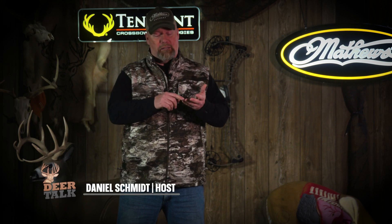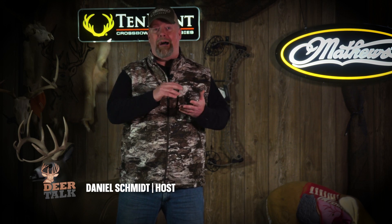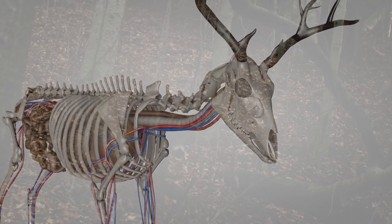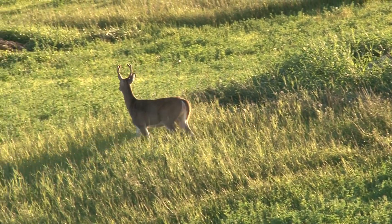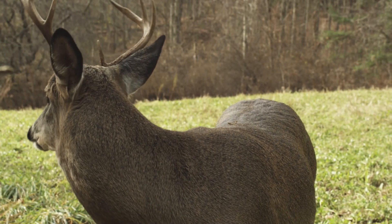Before we answer the original question, let's start at the beginning: how do antlers start growing? They start growing in spring, triggered by photoperiod. Increasing day length triggers the pineal gland in the brain to secrete hormones. These hormones start the growing process, and as spring turns to summer turns to fall, the antlers branch out — growing all the points, stickers, and drop tines that we love. Then as day length starts decreasing, photoperiod triggers this cycle to stop.